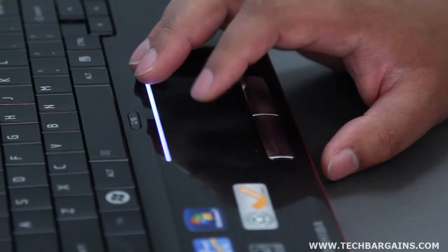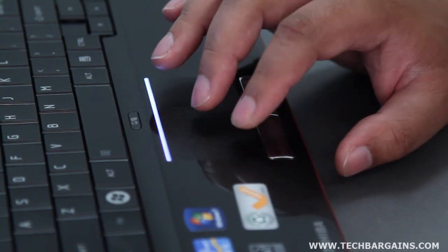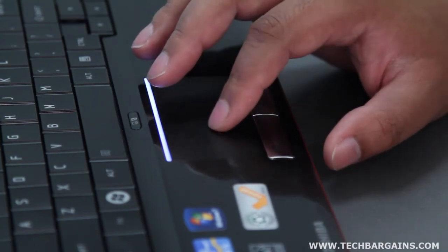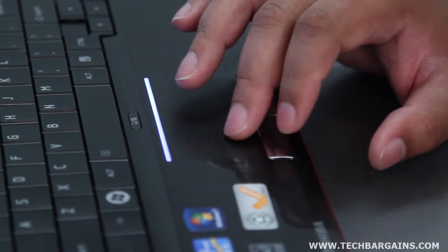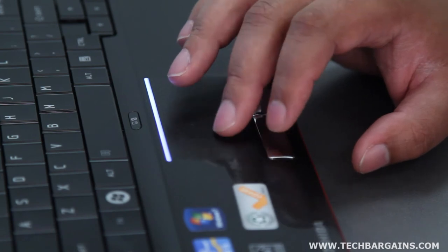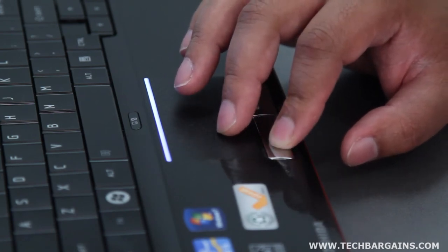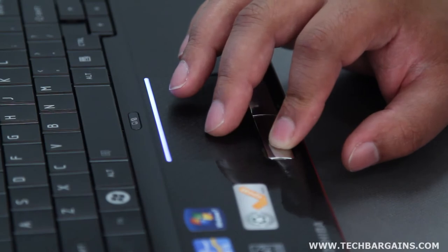Now, apart from some of the minor gripes we had with the system, there were a few larger issues that we had with the Cosmi­o F755. To start with, compared to the size of the laptop, the trackpad is extremely small. It's only about 3 inches wide and 2 inches high, which would definitely be better suited to a netbook than a 15-inch system. We did find the small trackpad to be responsive and supportive of some multi-touch gestures, but we would've liked additional configuration options and two-finger scrolling as well.